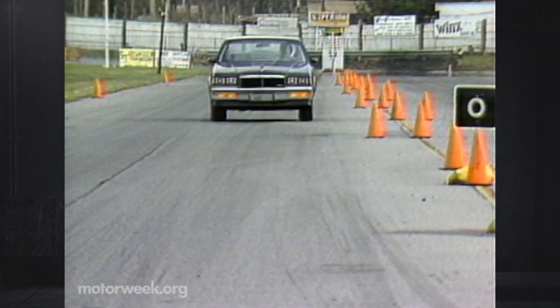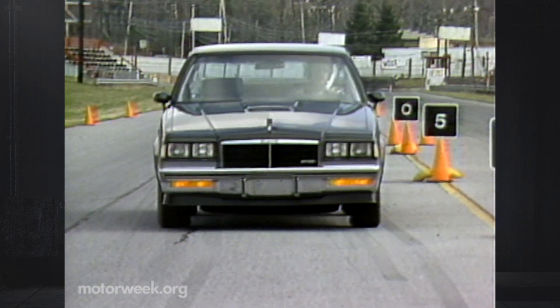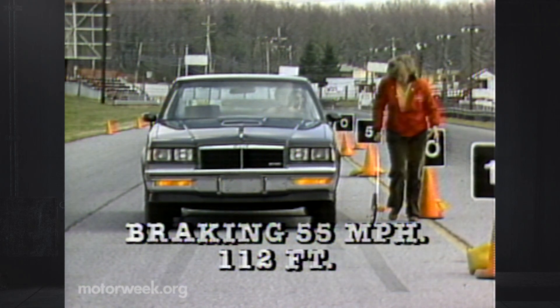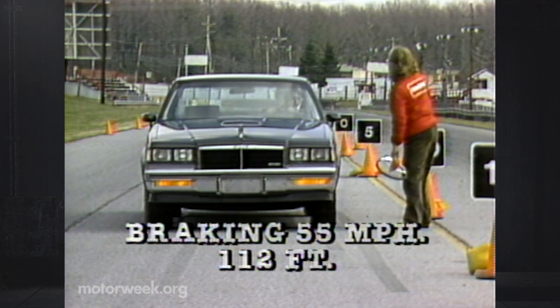Brakes — a typical GM front disc and rear drum arrangement — did seem overly touchy with too much boost. But good balance is present. Stops were very straight and short, with an average of only 112 feet from 55 miles per hour.